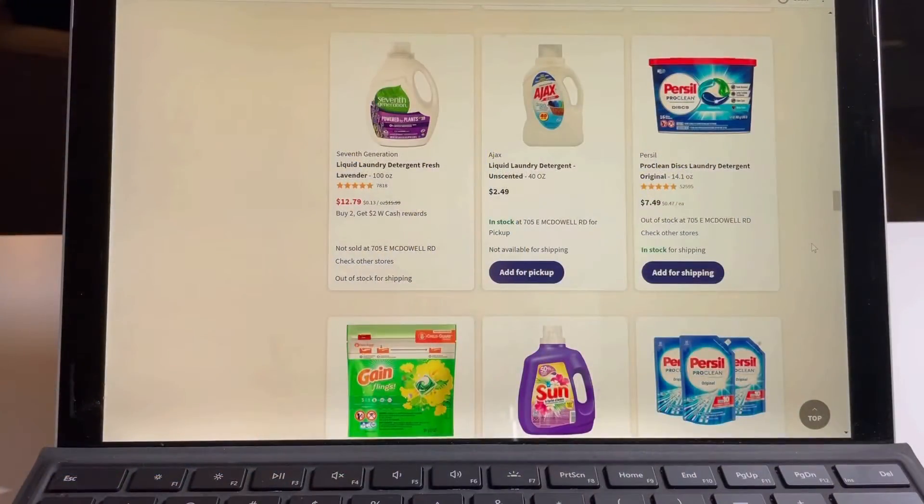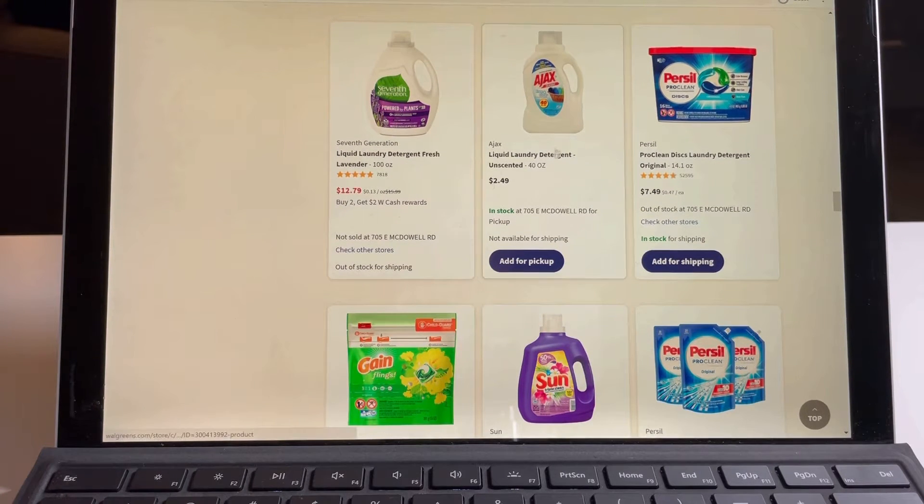There are more laundry soap brands available. The Seventh Generation is listed at $15.99 and it's on sale for $12.79, and if you buy two you get a two dollar cash rewards.